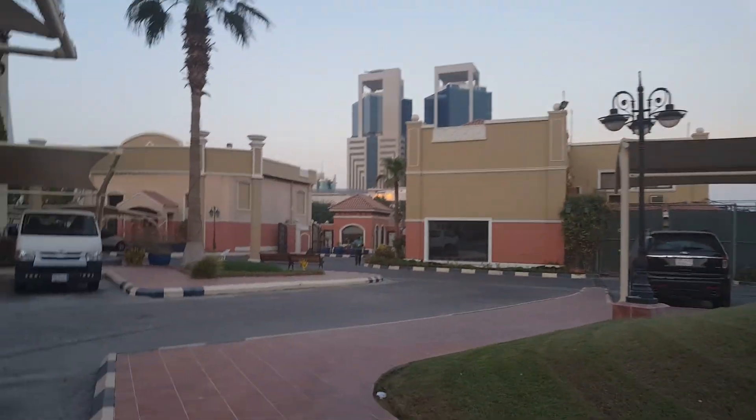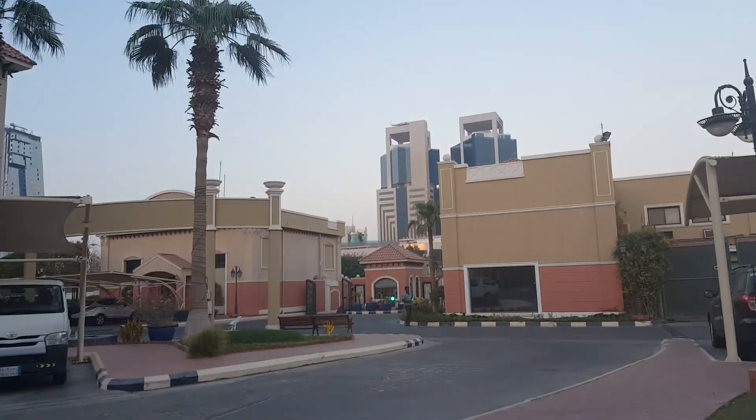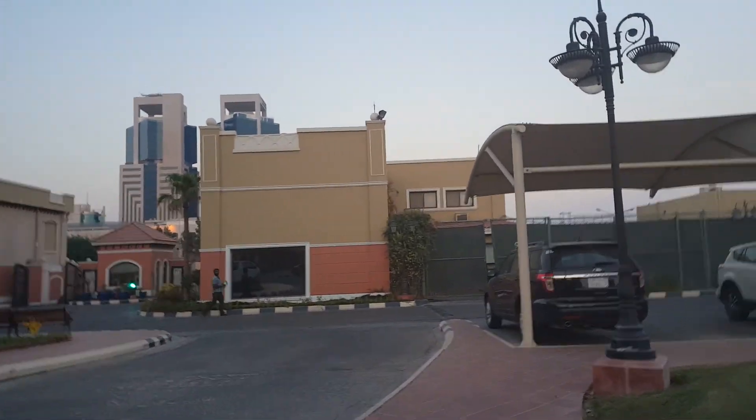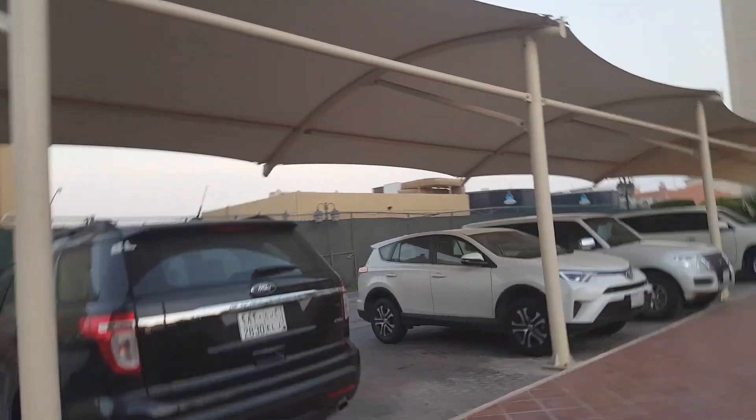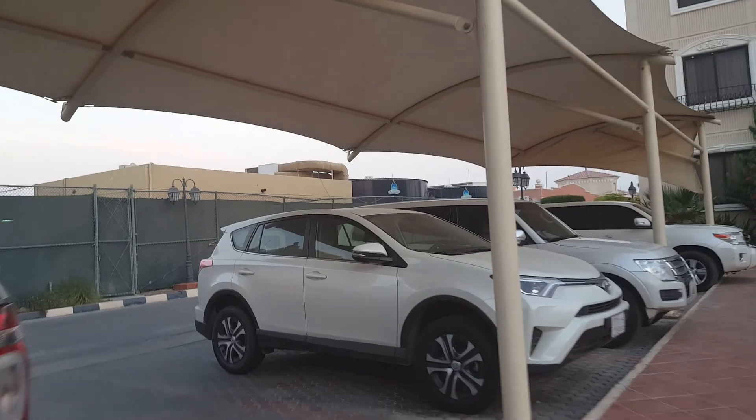Where I walk by the restaurant, they have a gym, a little two-lane bowling alley, and on the third floor a meeting room.